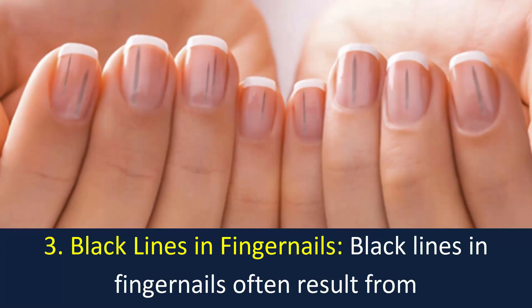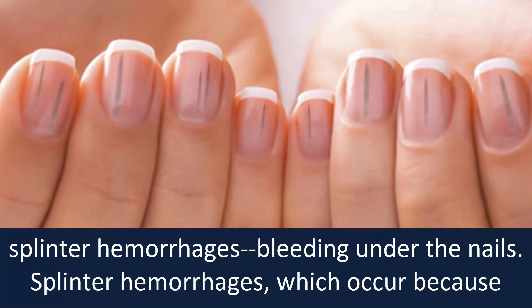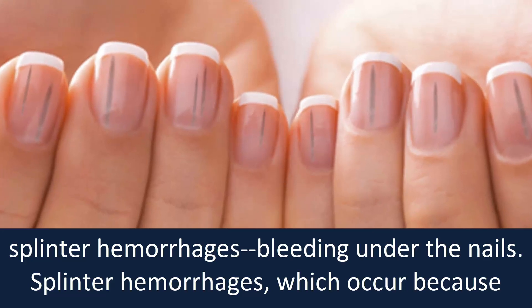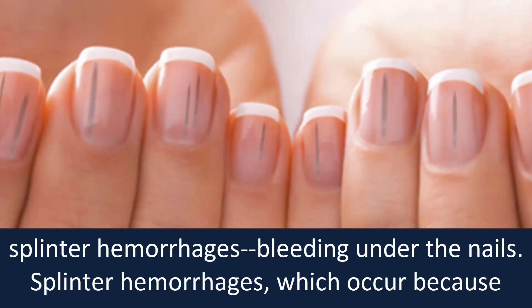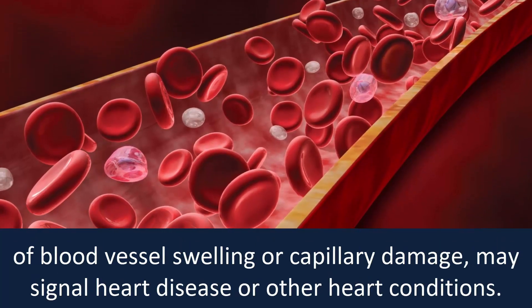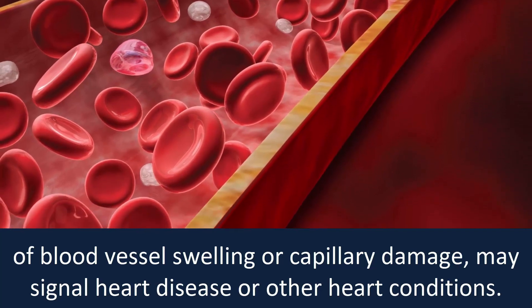Number three: black lines in fingernails. Black lines in fingernails often result from splinter hemorrhages — bleeding under the nails. Splinter hemorrhages, which occur because of blood vessel swelling or capillary damage, may signal heart disease or other heart conditions.